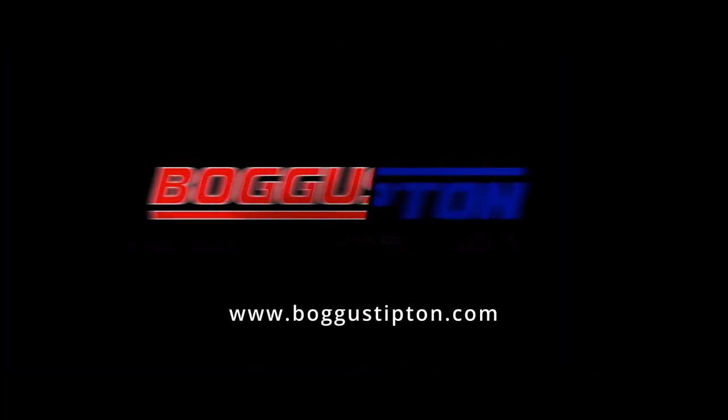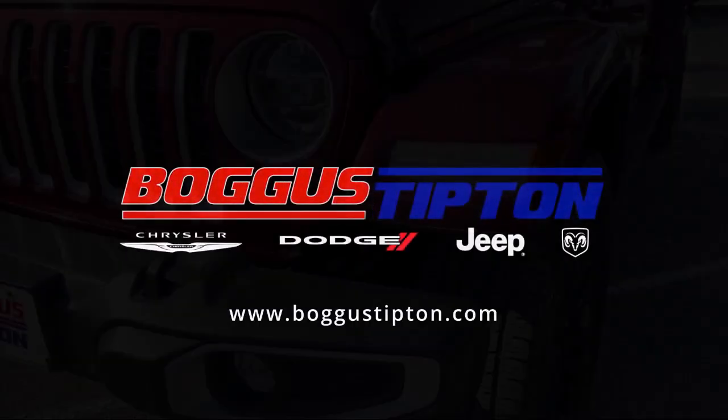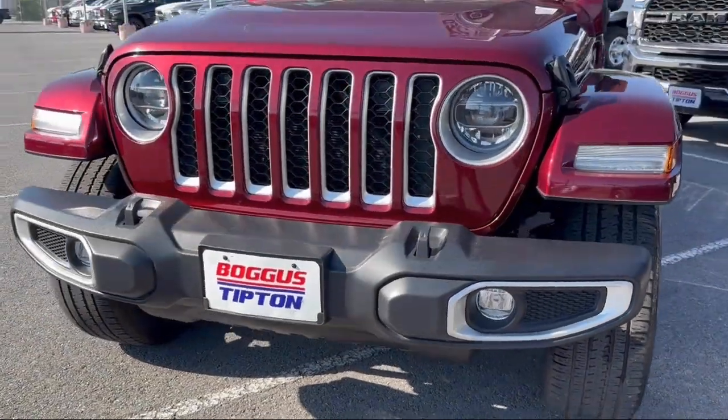Welcome to Boggus Tipton Chrysler Dodge Jeep Brand. Here's a look at another one of our great vehicles from our inventory.